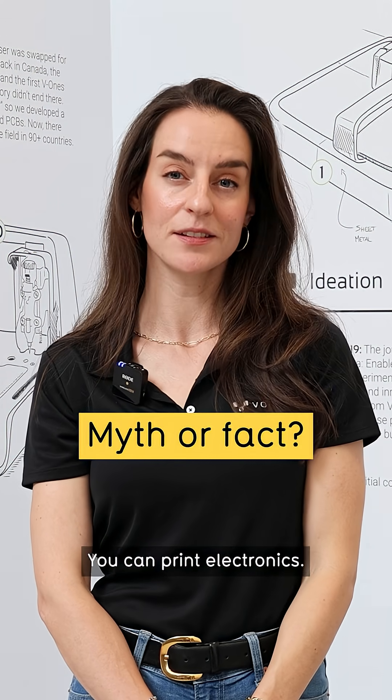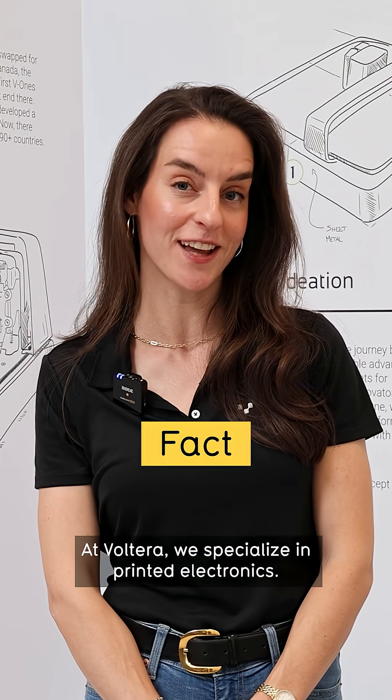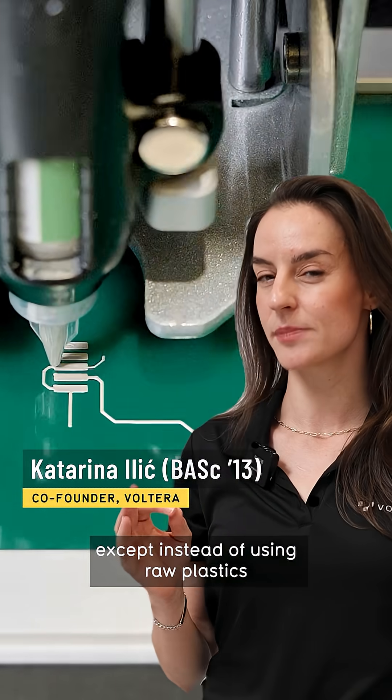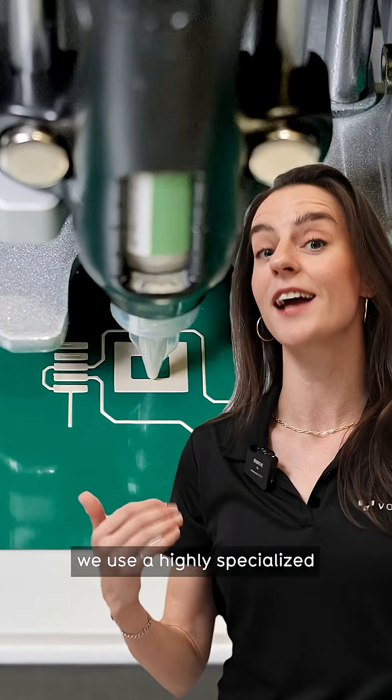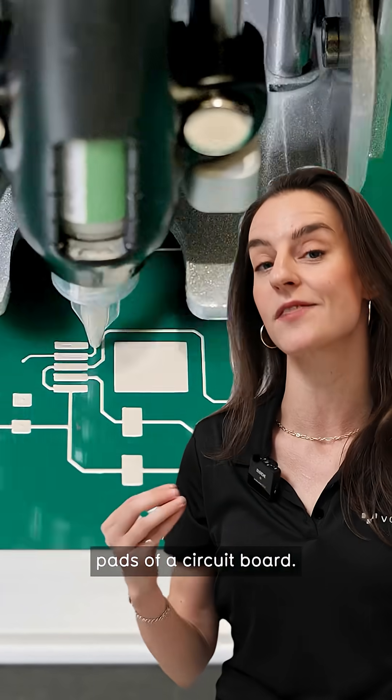Myth or fact? You can print electronics. Fact. At Volterra, we specialize in printed electronics. Think about it like 3D printing, except instead of using raw plastics to create your components, we use a highly specialized silver nanoparticle ink to create the traces and the pads of a circuit board.